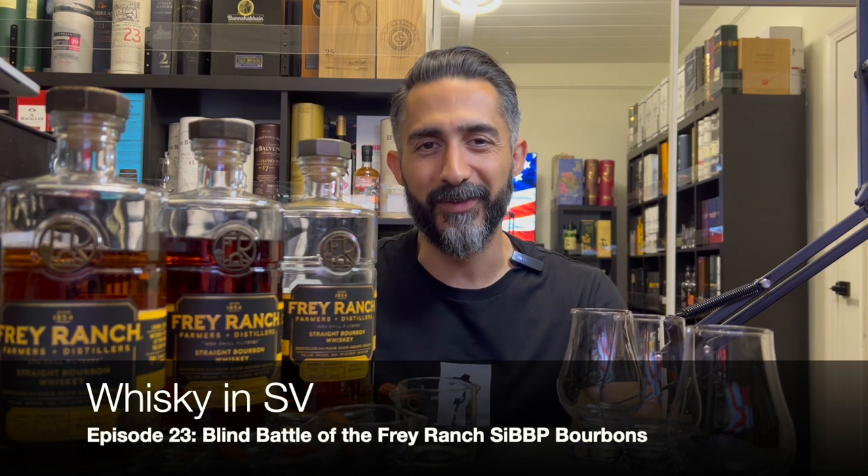Welcome to the blind battle of the Frey Ranch single barrel, barrel-proof bourbons. I'm your host Sam, and this is Whiskey in SV.